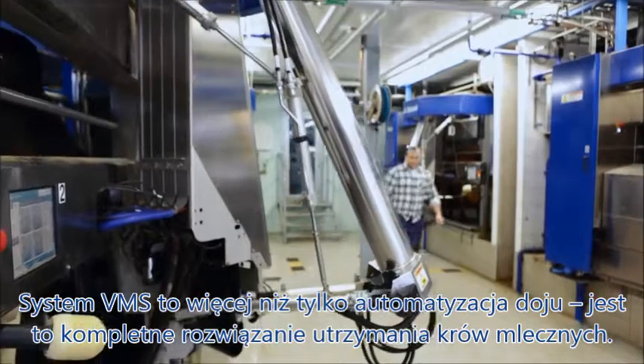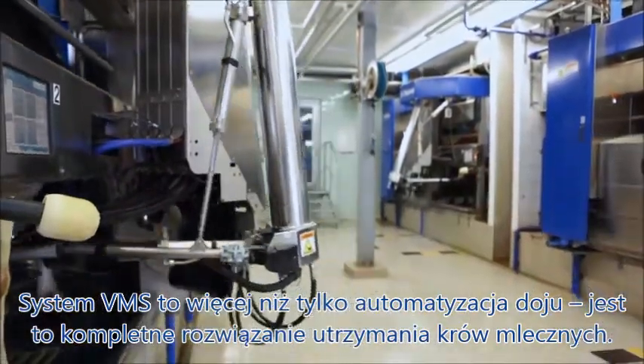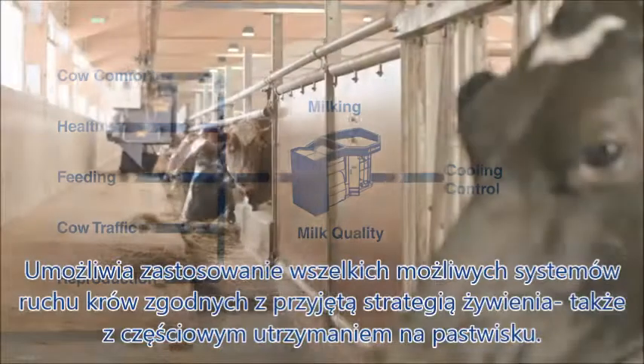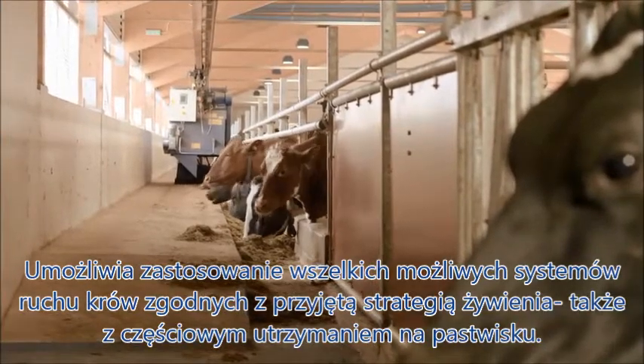The VMS means more than automated milking. It's a complete dairy farming solution. It links all parts of the farm, from feed to milk, to provide you with the best results. It also allows all forms of cow traffic to suit your farm and feeding strategy, even pasturing.